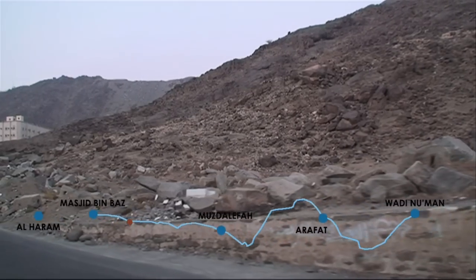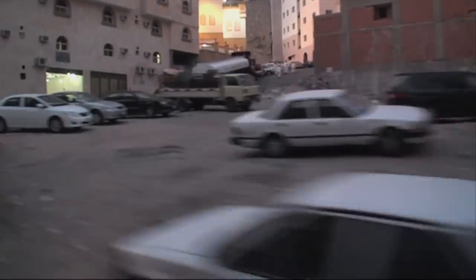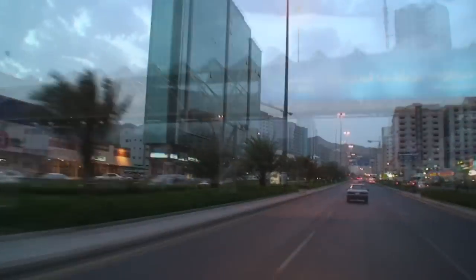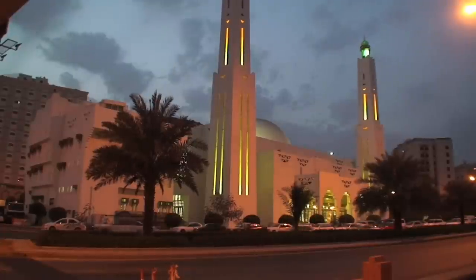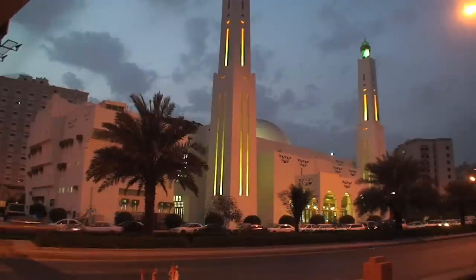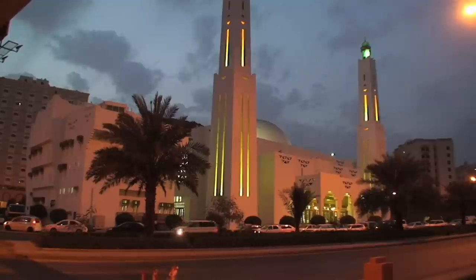This is the last glimpse of Ain Zubaydah. This is the end of the qanaat today. But until recently, it used to go another few kilometers to a large tank known as the Mahbas. Water from Wadi Nu'man, a distance of roughly 26 kilometers, used to empty into this tank. The tank is now long gone, and in its place now stands a mosque in pale green — the Masjid bin Baaz. This spot marks the completion of the great qanaat built by the great queen Zubaydah. This qanaat provided permanent flowing water to Mecca for more than 1,200 years, and kept alive the memory of the golden age of Arab civilization.